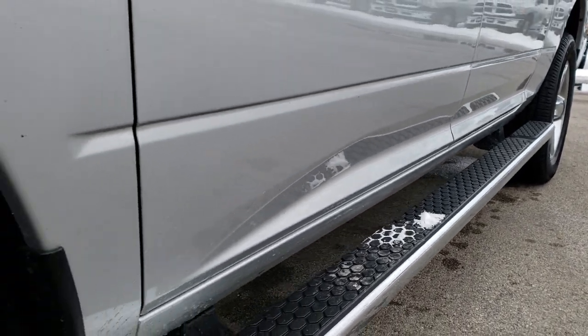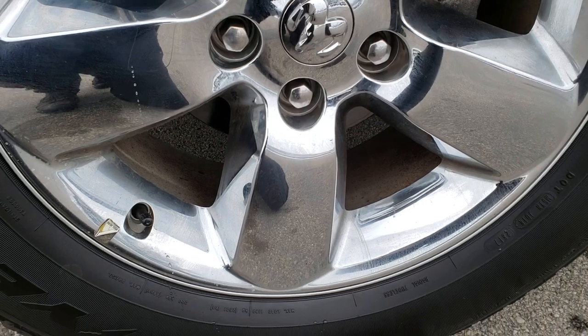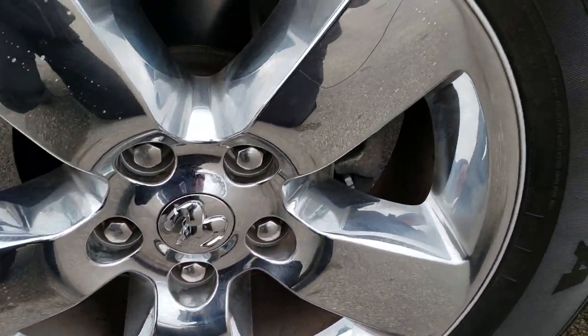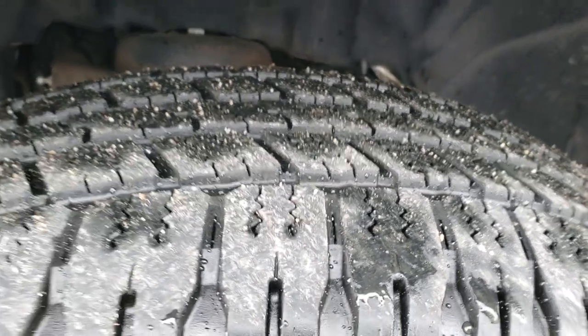Factory chrome step bars that are wheel to wheel, going all the way back on the box. 20 inch factory alloy rims with the chrome covers, and Goodyear Wrangler 275/60R20 tires with right around half the tread left.